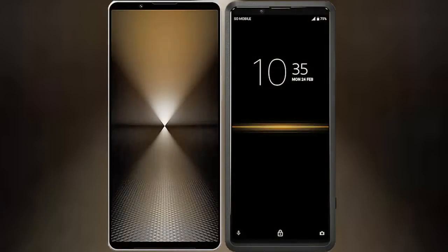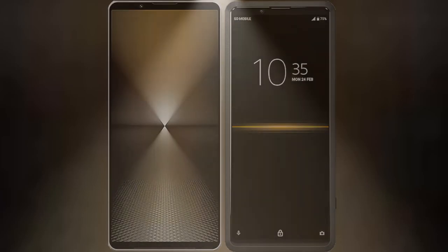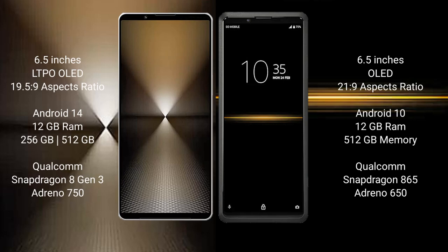I will compare the new Sony Xperia 1 Mark 6 with Sony Xperia Pro. The Sony Xperia 1 Mark 6 comes with a 6.5-inch LTPO OLED display and aspect ratio 19.5x9. The Sony Xperia Pro features a 6.5-inch OLED display with an aspect ratio of 21x9.